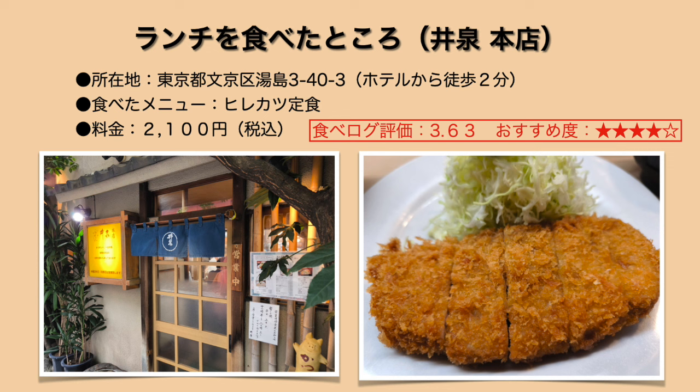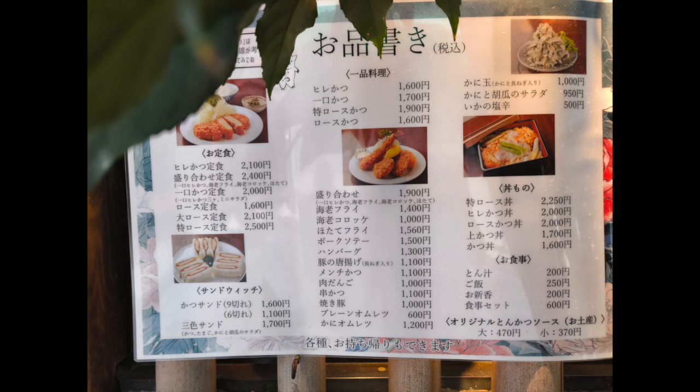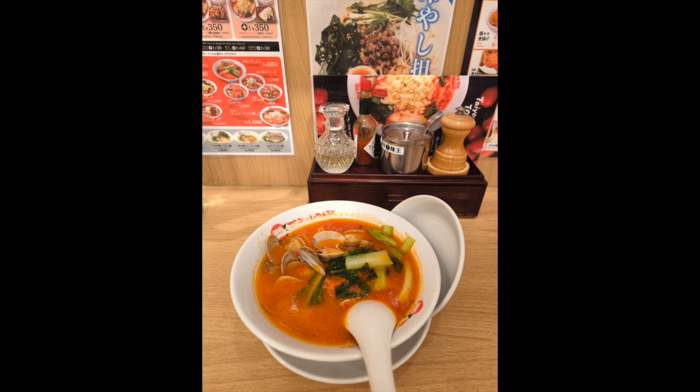動画の説明欄にリンクも記載していますので参考にしてください。ランチは近くのとんかつ店（飯泉）に並んで食べました。カツサンド発祥のお店とのことで、箸でも切れるカツが売りです。非常に美味しかったのですが、店内に少し生乾き臭のような匂いが気になりました。夕食はホテルの目の前にある太陽のトマト麺でボンゴレをいただき、久しぶりで美味しかったです。以上、R&Bホテル上野広小路の紹介でした。機会があったらぜひ泊まってみてください。ご視聴ありがとうございました。